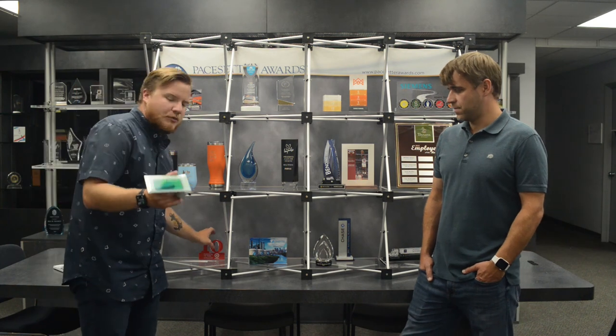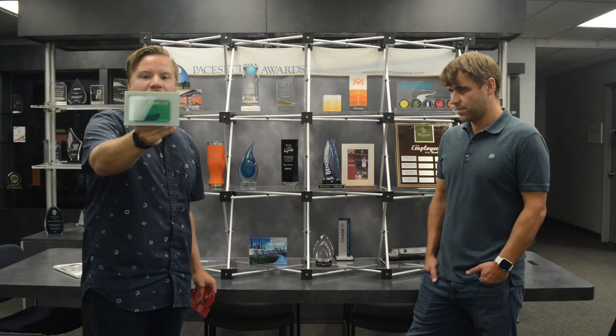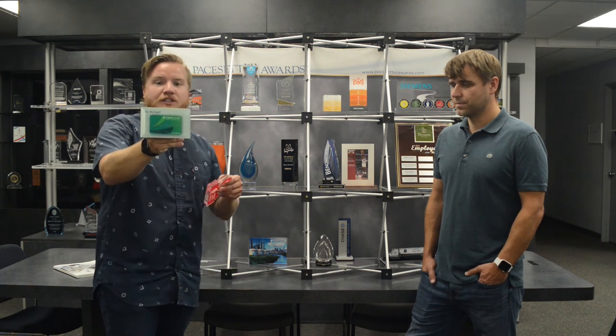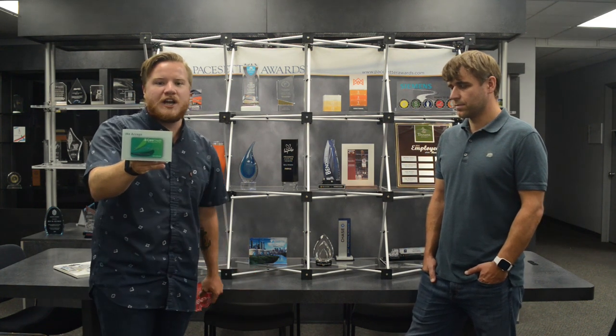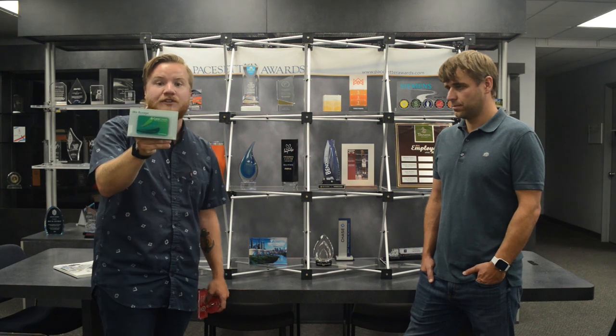Getting into some smaller gift-type items, one of our top sellers is this little glass plaque — a three-and-a-half by five glass plaque made in the USA with a full-color imprint. A great case study is Care Credit, which displayed these at doctors' and dentists' offices as a payment method sign. It's not just a basic piece of paper — it's a nice glass plaque that's going to last forever.